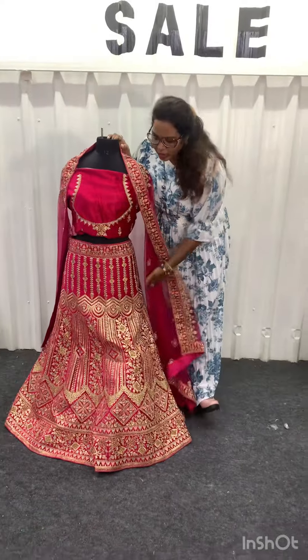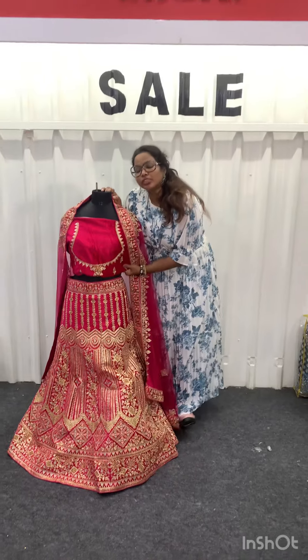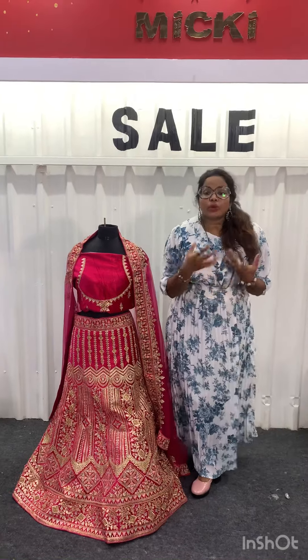Here you have a shawl and a skirt, blouses, and lining included — all available at just $2,500 for our Bridal lehengas.